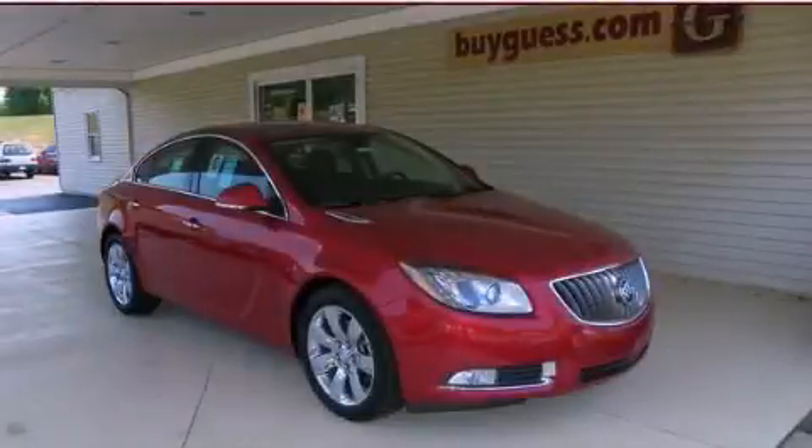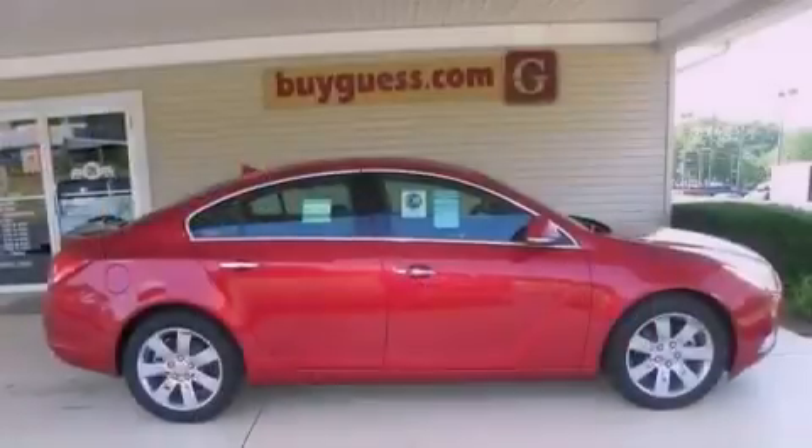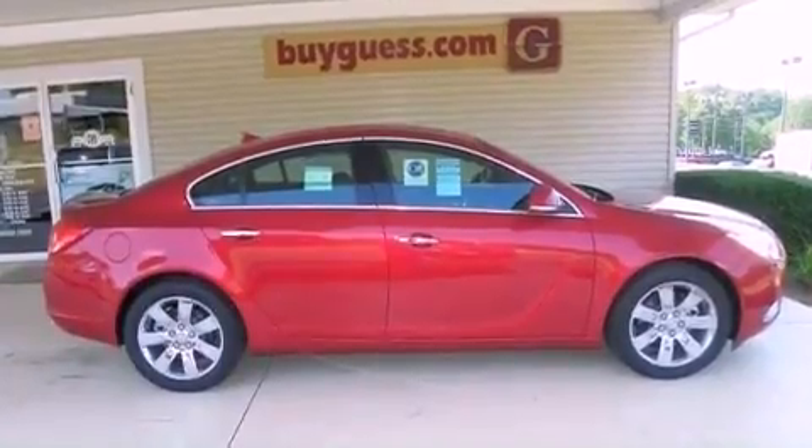This is a brand new 2012 Buick Regal. It features a four-cylinder engine and an automatic transmission.